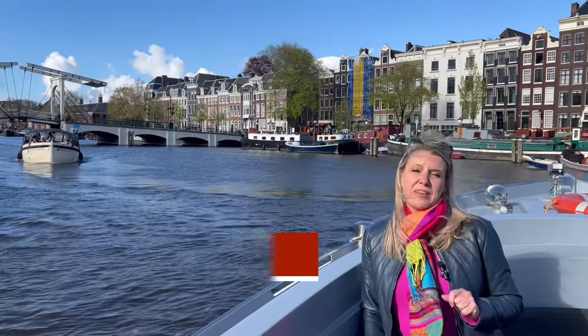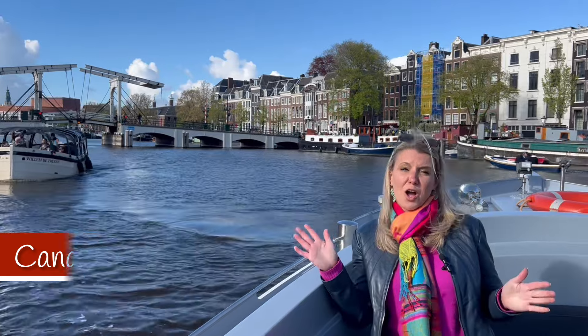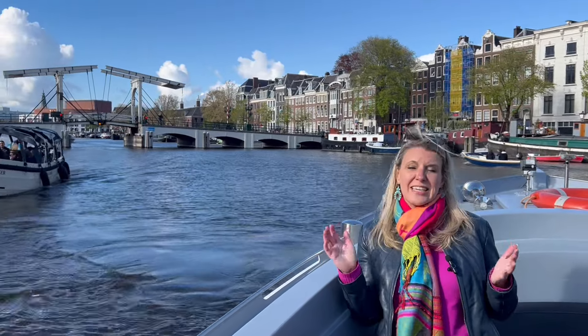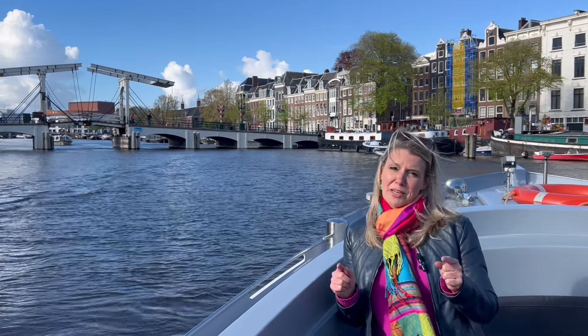Did you know that Amsterdam has over 165 canals that when combined stretch over 100 kilometers? It separates the city into 90 different islands. So taking a canal tour is the best way to come and see this city.